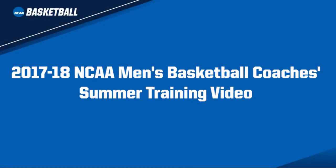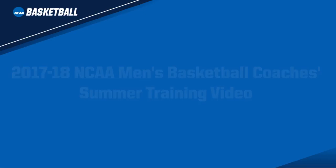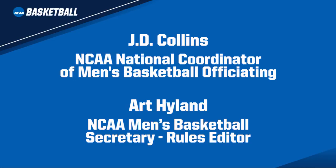Welcome to the 2017-18 NCAA Men's Basketball Coaches Summer Training Video. This is J.D. Collins, NCAA National Coordinator of Men's Basketball Officiating, and Art Hyland, Secretary Rules Editor, and we have created this video on behalf of the Rules Committee. The Rules Committee met early in May to discuss the rules for the upcoming season. This is a rules change year and the purpose of this video is to make you aware of the rules changes and interpretations so that you can teach your players during the off season.